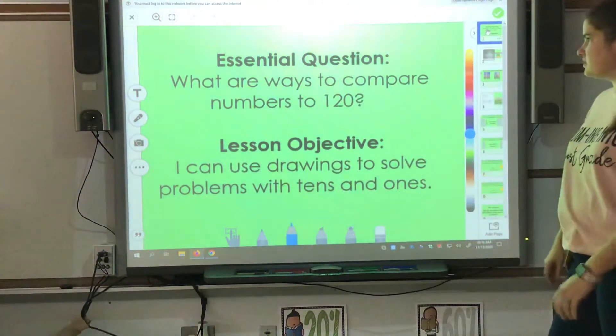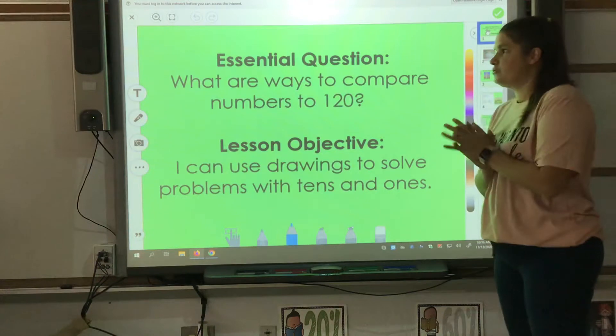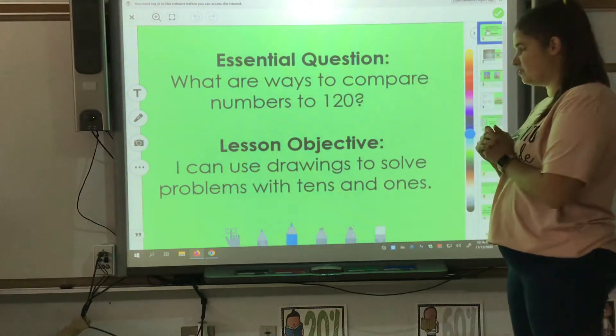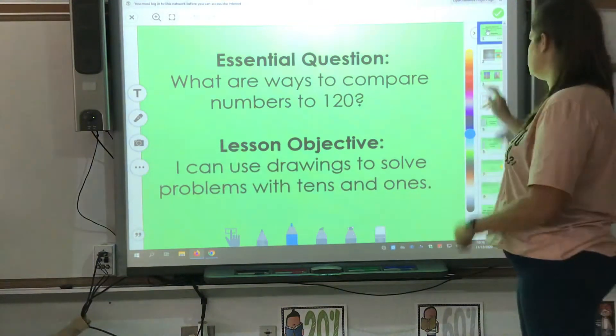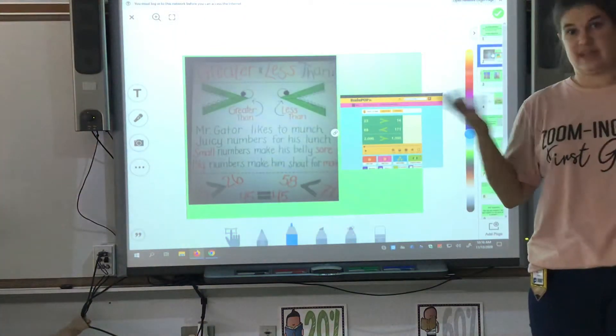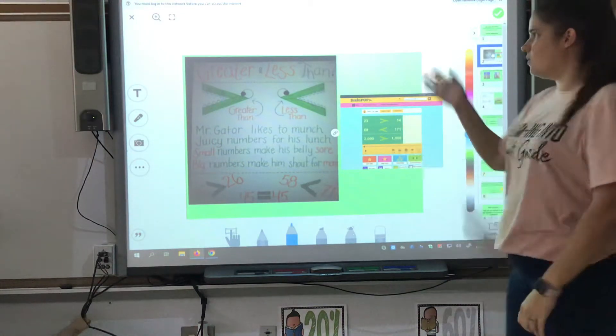Good morning boys and girls. Today you are going to compare numbers to 120. You are going to use drawings to solve problems with tens and ones. You are going to compare numbers and talk about numbers that are greater or less than.